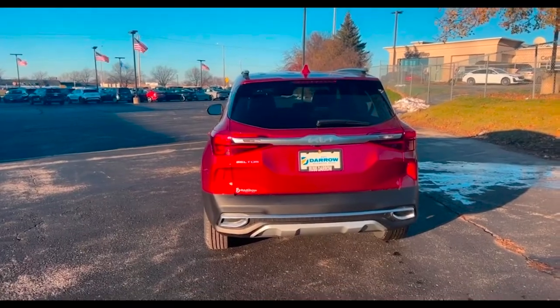Hey guys, it's Katie from Rust Arrow Kia in Waukesha, and today I just wanted to do a quick walk-around video of our 2023 Kia Seltos S All-Wheel Drive. That's it right behind me, so give me a minute, I'll turn the camera around and show you some of the features and functions.